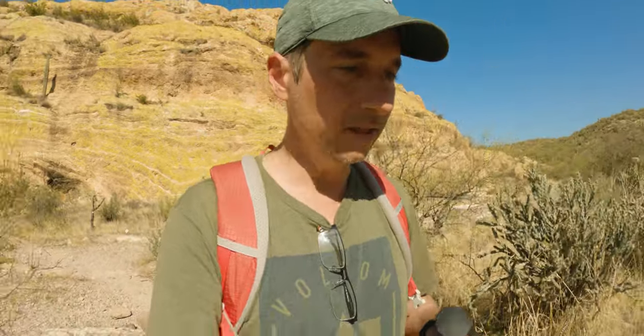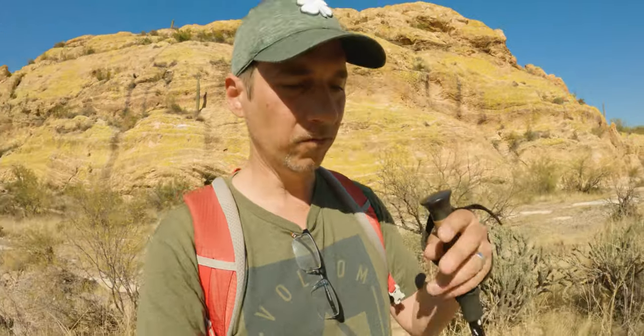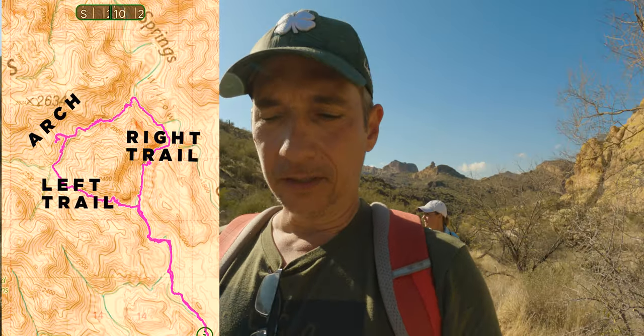You definitely want to get the trail info, read a beta, mark it on your GPS, and know where you're going. If you know which trail to stay on, the first three miles is pretty straightforward. But then you can either go left or right, looking up the canyon, going around this big rock formation — the arch is on the other side.